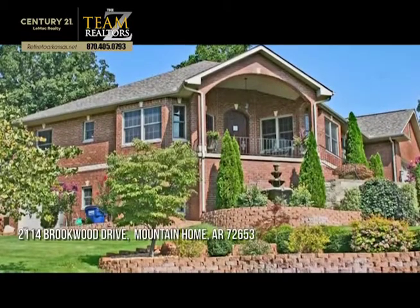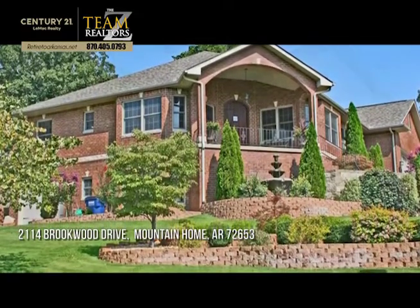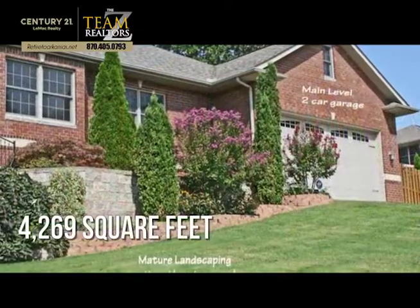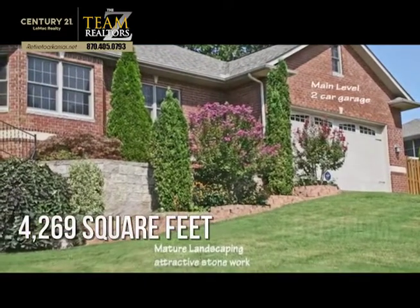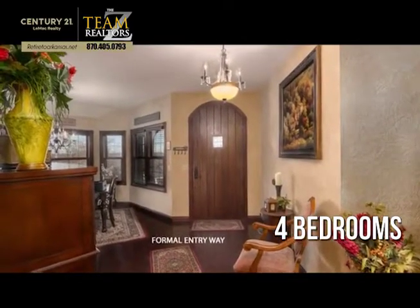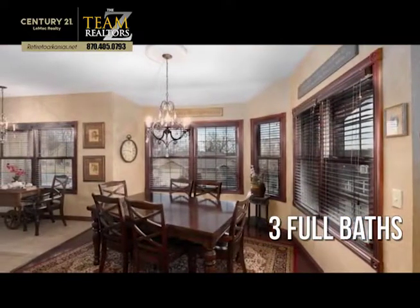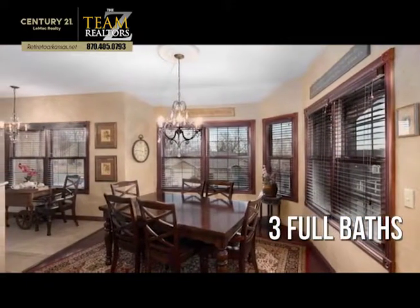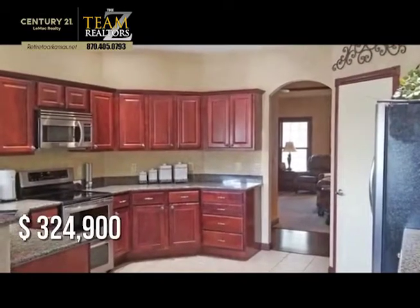Looking for that one of a kind property? This spacious property offers over 4,200 square feet of living space, featuring four bedrooms with three full bathrooms. This property is currently listed for under $330,000.